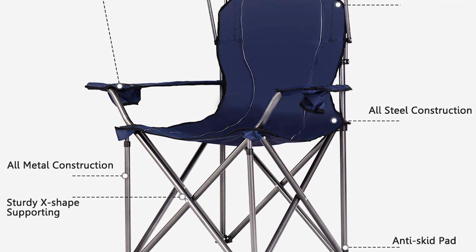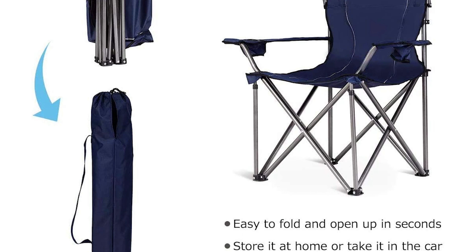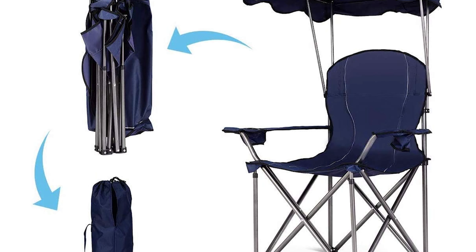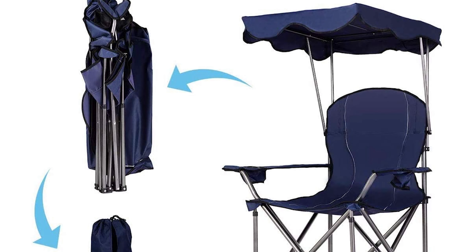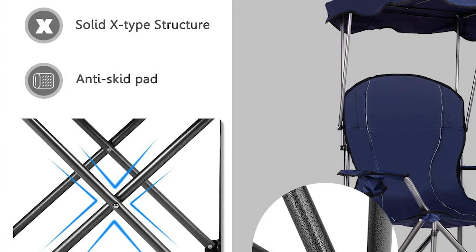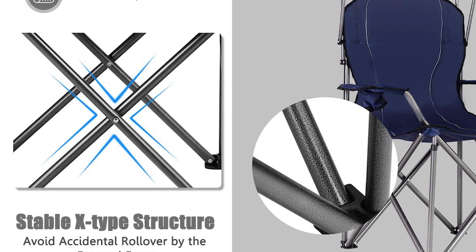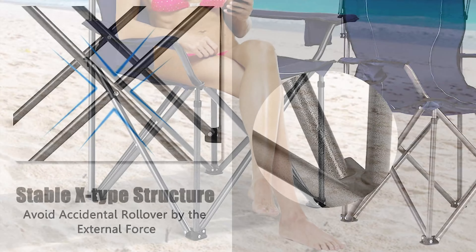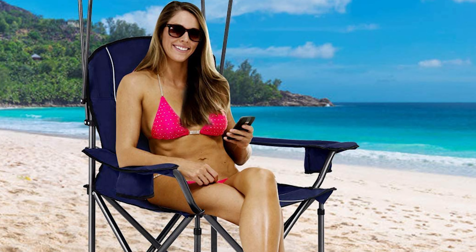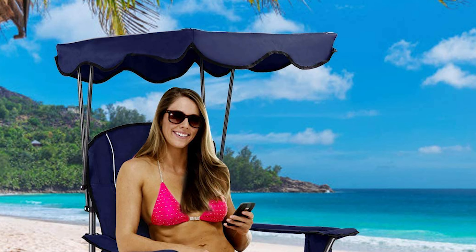It also includes two cup holders for convenient storage and you can easily get your water bottle for staying hydrated. This foldable canopy chair is made of high-quality 600D PVC fabric, with extra supporting steel tubes on the bottom improving the overall weight capacity to 265 pounds. It is durable and stable. The GIMAX canopy chair is lightweight and foldable, comes with a carry bag, and the foldable design allows you to use it immediately without the hassle of assembly.